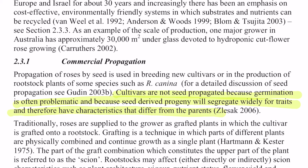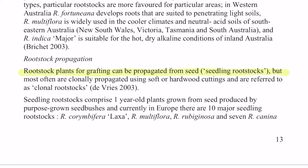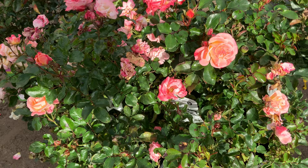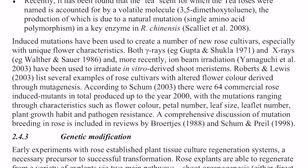Propagation of roses by seeds is used in breeding new cultivars or in the production of rootstock plants of some species such as Rosa canina. Rootstock plants for grafting can be propagated from seeds, but most often are clonally propagated using soft or hardwood cuttings, referred to as clonal rootstocks. End quote. Induced mutations have been used to create a number of new rose cultivars, especially with unique flower characteristics. Both gamma rays and x-rays, and more recently ion beam irradiation, have been used. End quote.